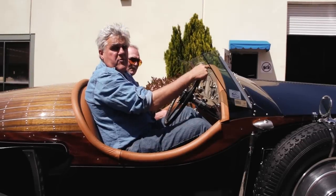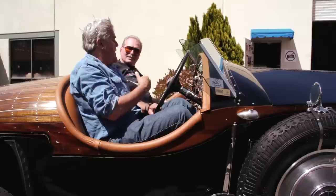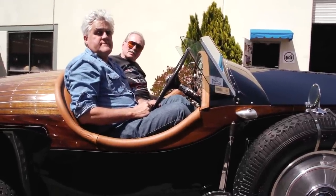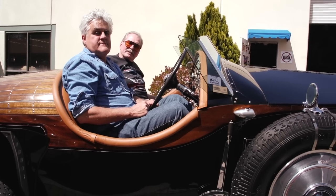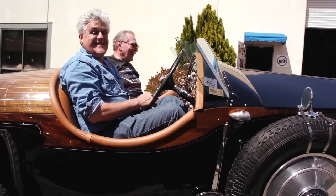I want to thank Gary Wales and Andre for bringing both these cars by here. If people want to get in touch with you, how do they do it? Just email me: glwales — w-a-l-e-s — at earthlink.net. There you go — you're going to hear from people. See you next week.